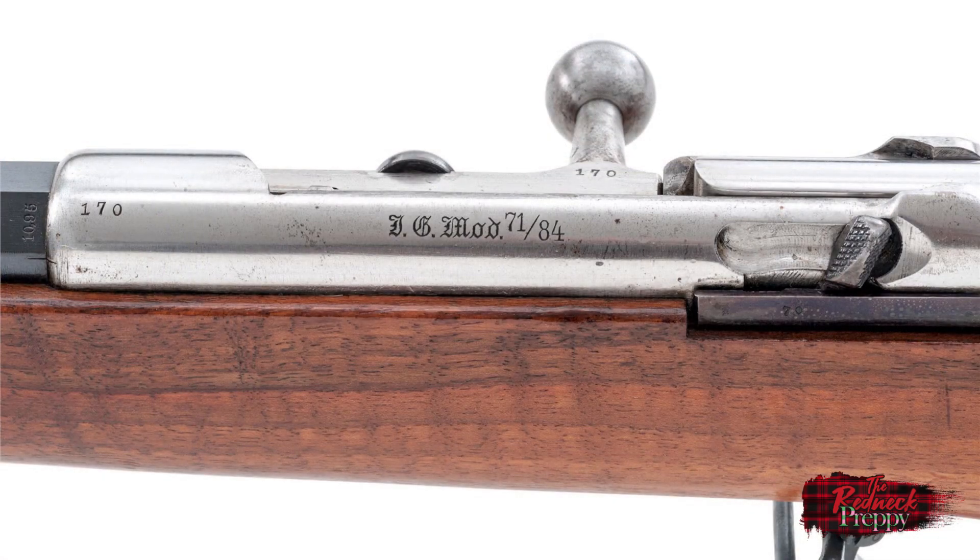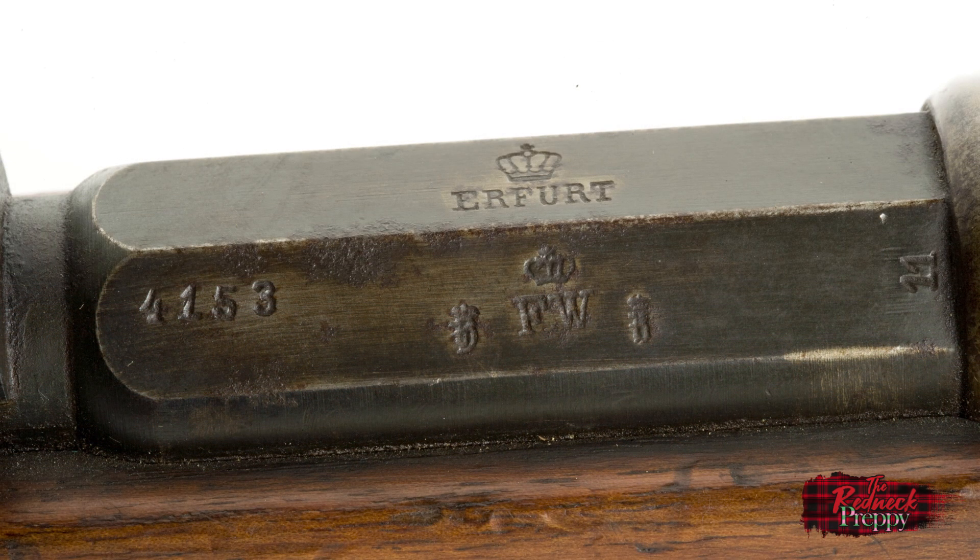It will not surprise you to learn that the Germans put a mark on virtually everything — yes, even back then they had a mania for it. The rifle serial number is on virtually every part, from barrel bands to buttstock. Here we have the rifle's model number: IG Mod — IG stands for Infanterie Gewehr — and the 71/84 should be obvious. Here we have the plant of manufacture, and of course various proof and inspection marks.